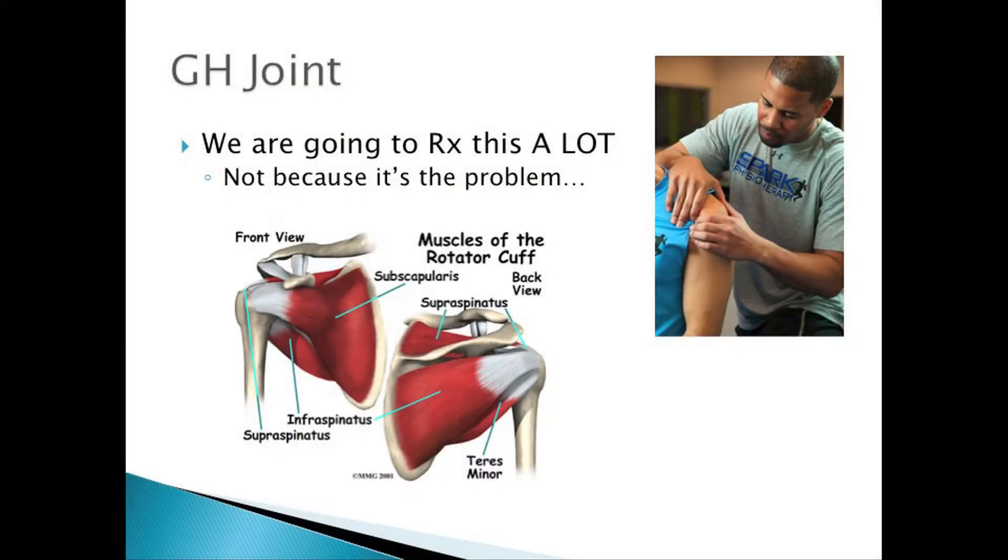Glenohumeral joints — we're going to have pain here a lot. When guys or girls come in, they say my shoulder hurts, and a lot of times it has to do with glenohumeral dysfunction, internal impingement, cuff strain or tears, or whatever. Those are glenohumeral problems, but they're usually not the root thing that's wrong.